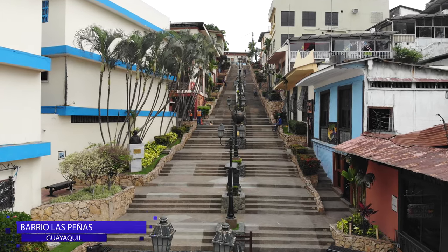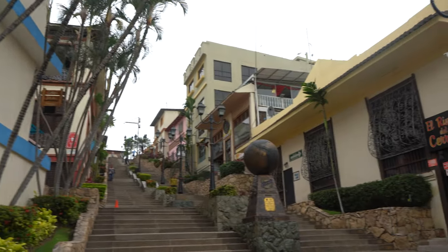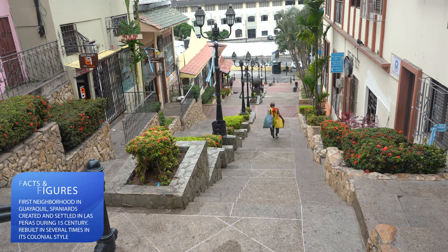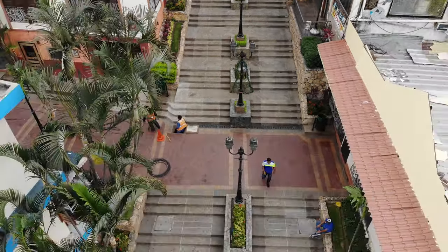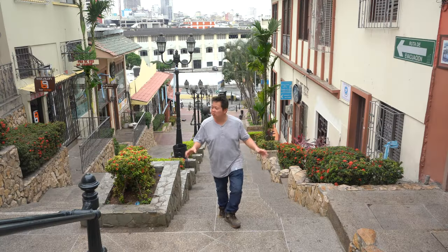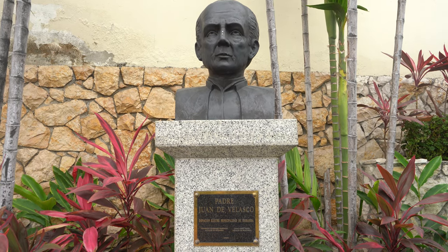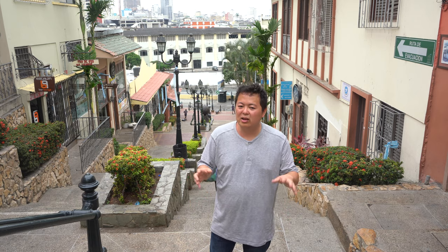This is Las Peñas — it's actually more than 400 years old, making it the most historical and oldest neighbourhood in Guayaquil. The name is taken from the limestones and the cliff that formed this hilltop. The mountain ends in the north at a very old neighbourhood born in colonial times, destroyed on several occasions by fire. In 1982, it was declared a cultural heritage site of Ecuador.